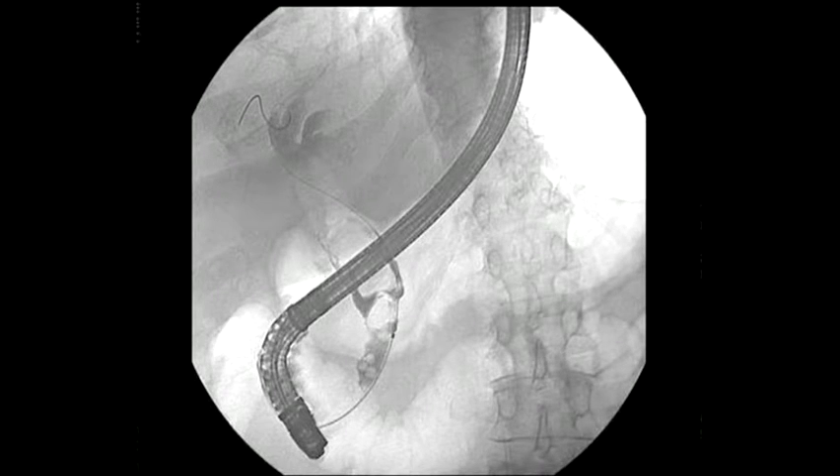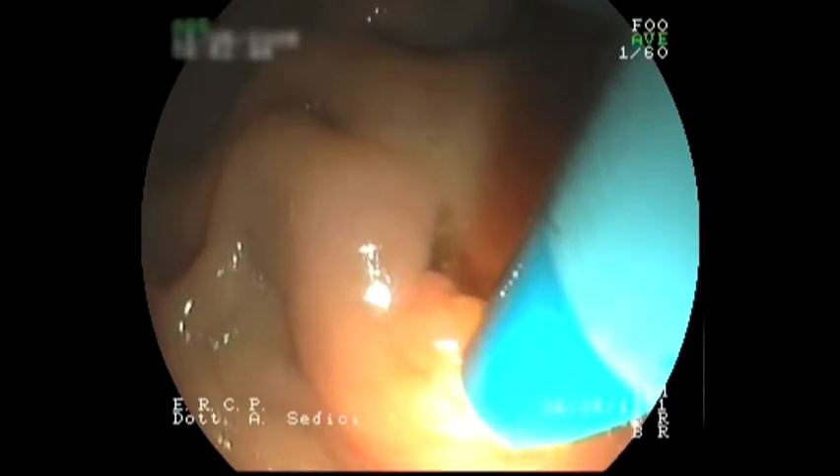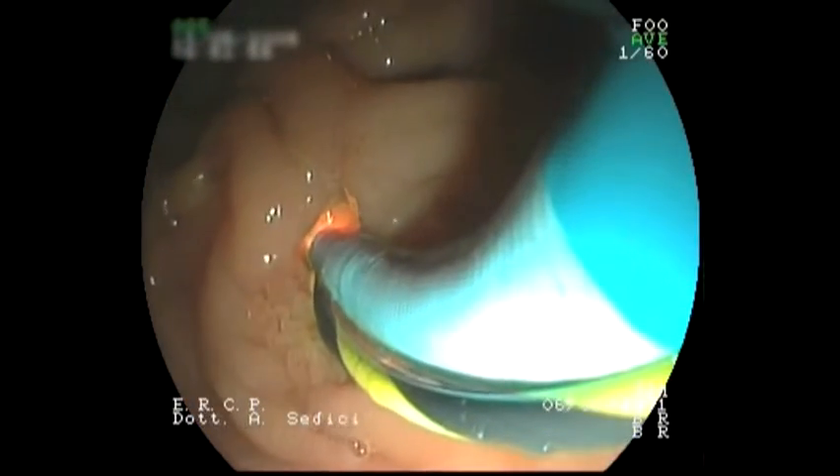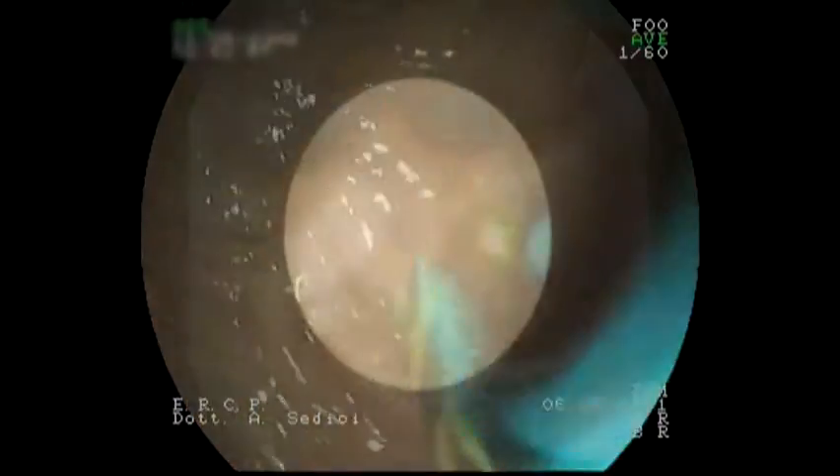Note that the failure to remove gallstones with ERCP occurs in about 10% of interventions. The SpyScope catheter was inserted into the common bile duct, allowing direct visualisation of the biliary tract and the stones that were present.